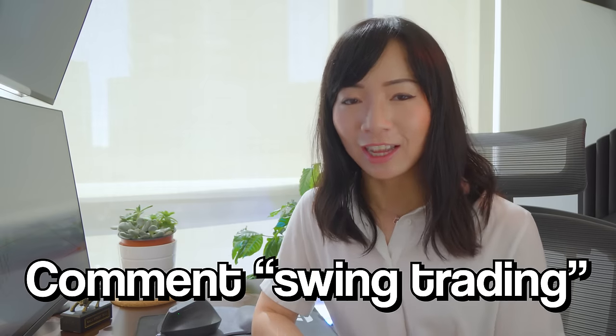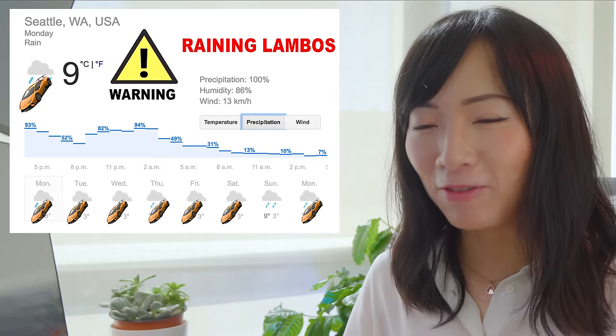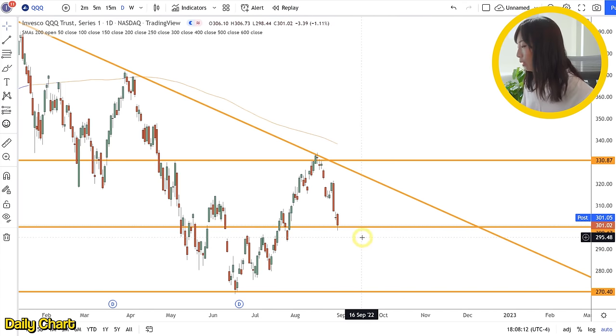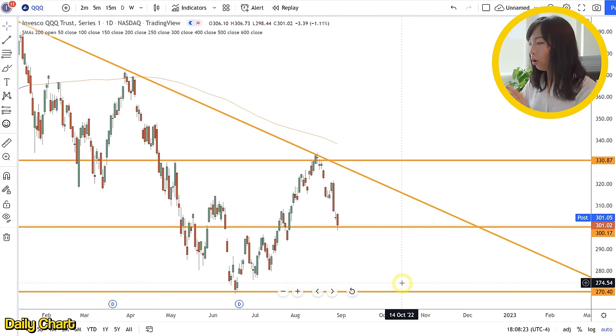If you're enjoying the video so far and want to see more swing trading strategies on the channel in the future, make sure to comment 'swing trading' down below. So once again for this demo: key level 300 on the stock. Entry options are short on the breakdown of the key level, or the retest of the downtrend from the weekly chart. The ultimate price target will be closer to the 280s and 270s. All of this is determined by our support and resistance analysis, especially the key levels.